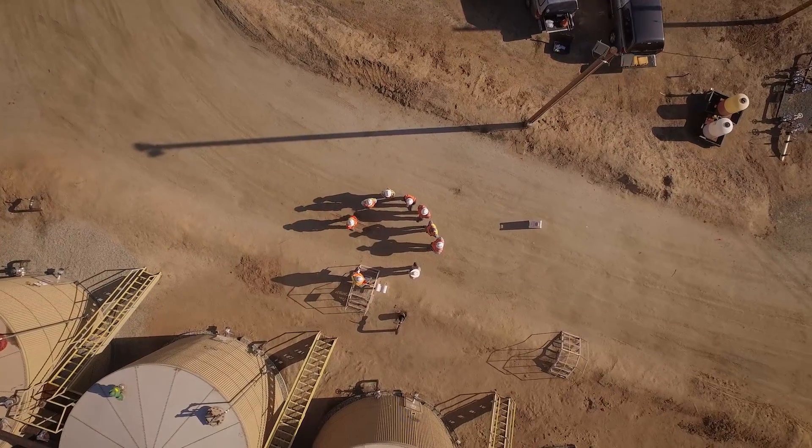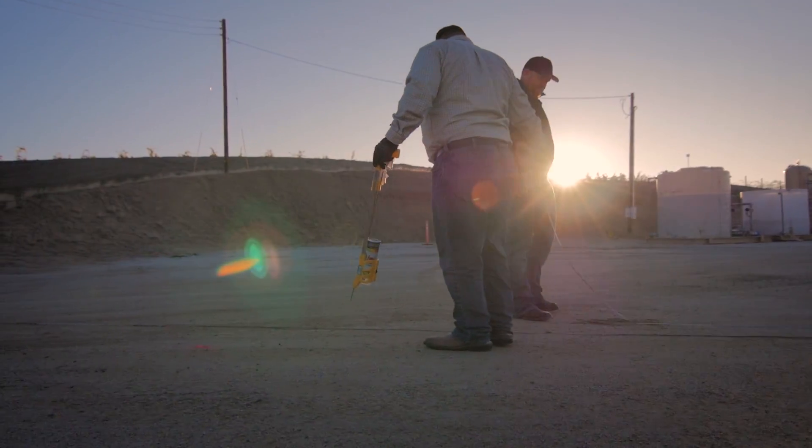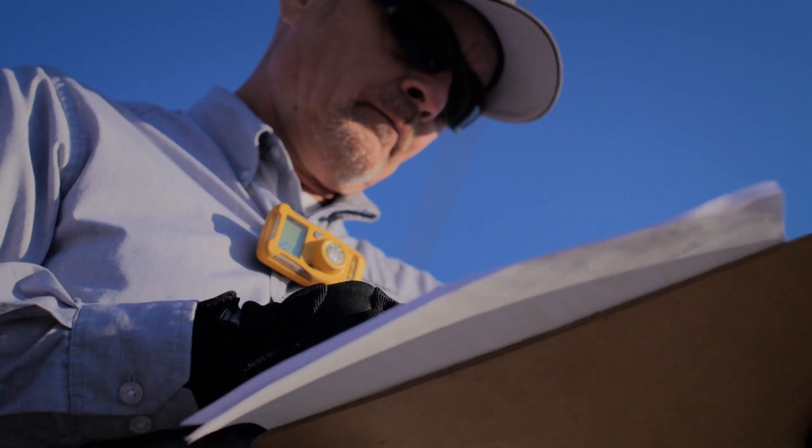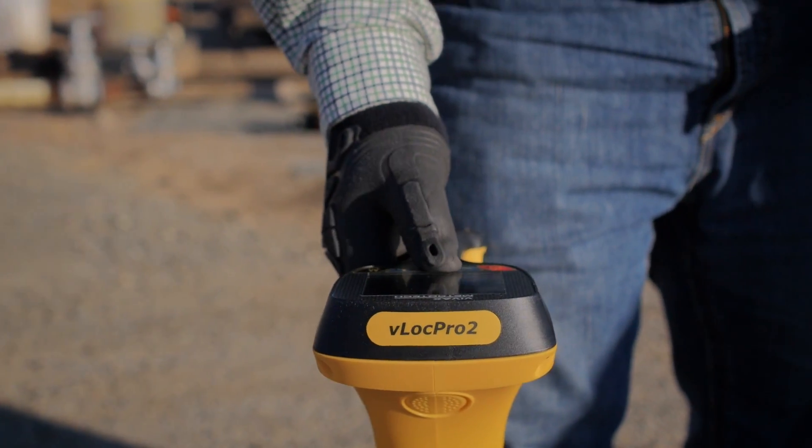Our research is exhaustively thorough. We use online databases such as Diggler and 811. We meet on site with the property owners and the utility companies and do the fieldwork to verify the existence of those utilities.